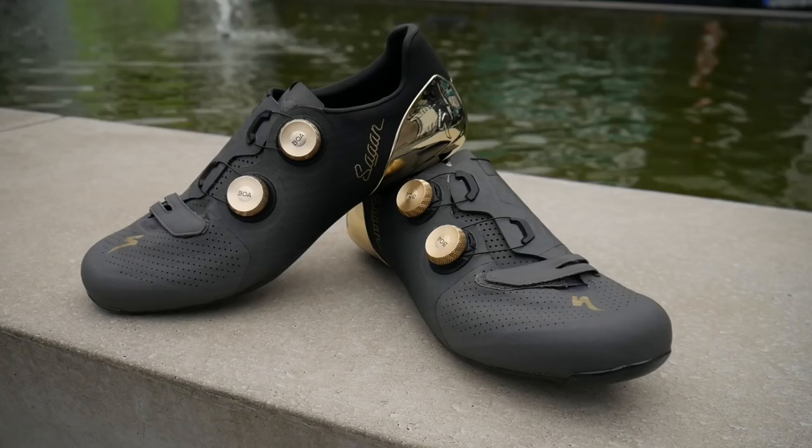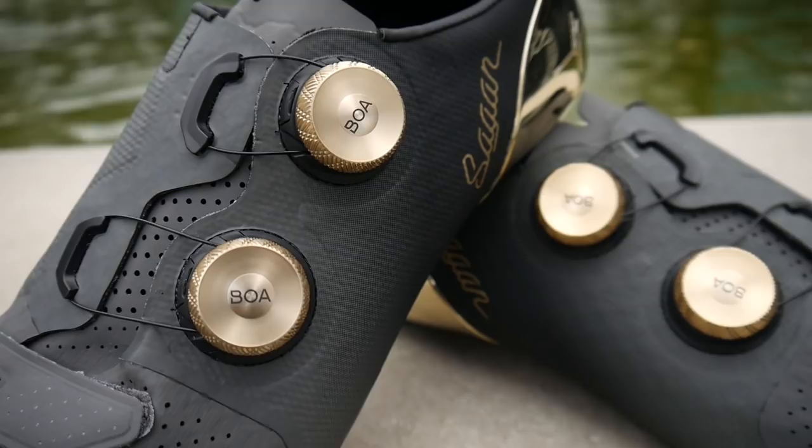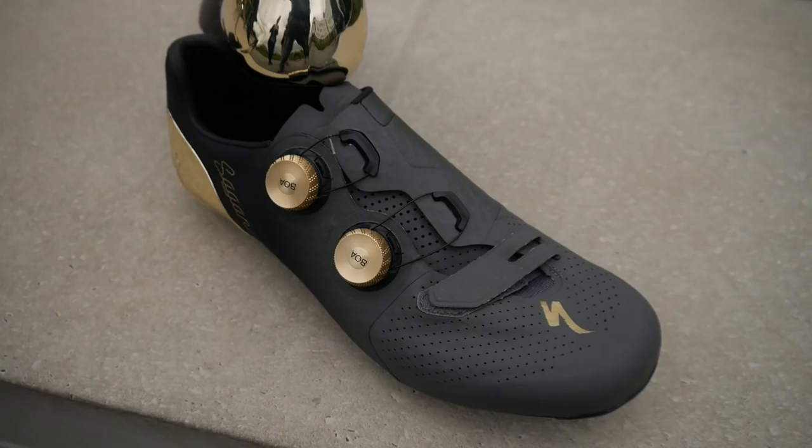If you can't ride as well as Sagan — and who can — you might as well look as good as him. Specialized have got shoes and helmets in the collection too. Again, black and gold are the colours of choice: the S-Works 7 shoes and the new VEED helmet.